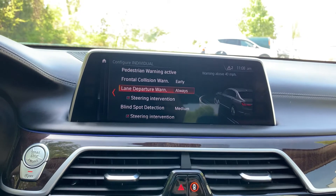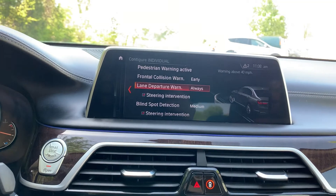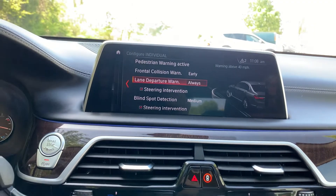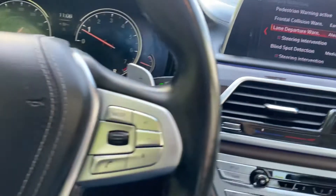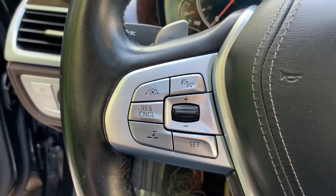I've actually had that feature engaged before — not on this vehicle, but on another one. Someone slammed on their brakes in front of me and the car braked for me. It took action before I even had a chance to, so it really did help me out in that situation. That's your lane keep assist — it'll keep you in your lane.